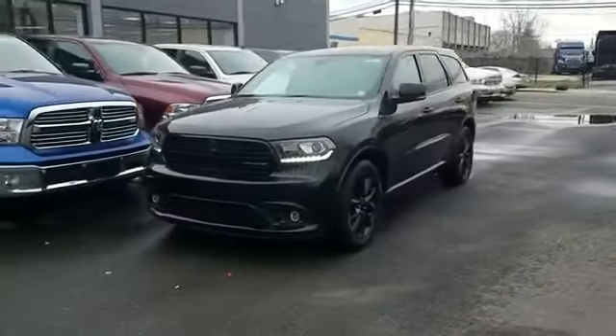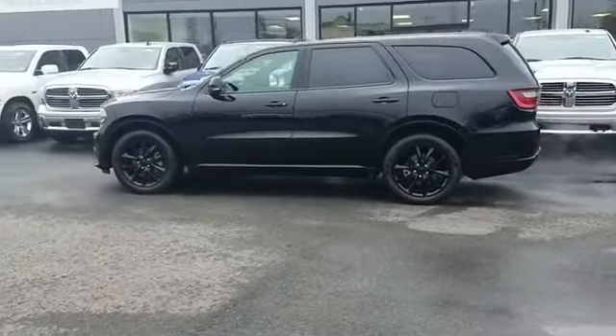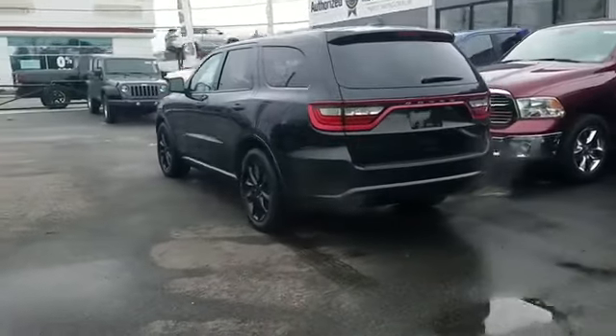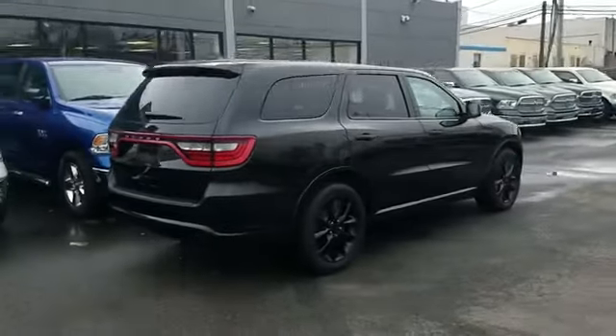2017 Dodge Durango with less than 12,000 miles on the odometer. This SUV offers space as well as power and performance, delivering power and performance along with tons of features such as side view mirrors with turn signals, satellite radio, navigation, and premium sound system.